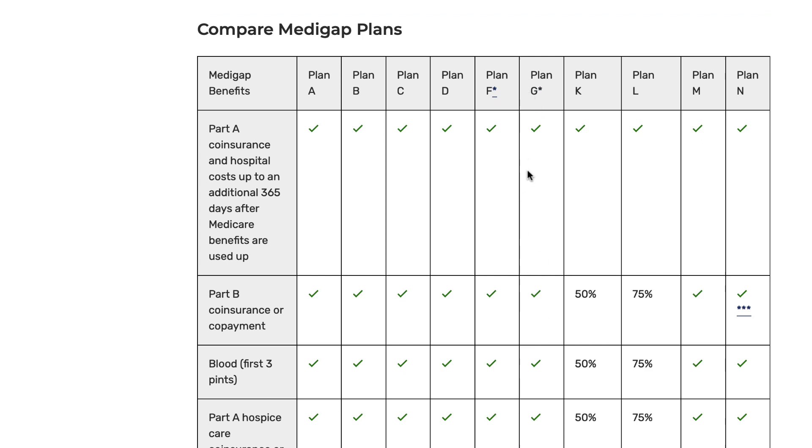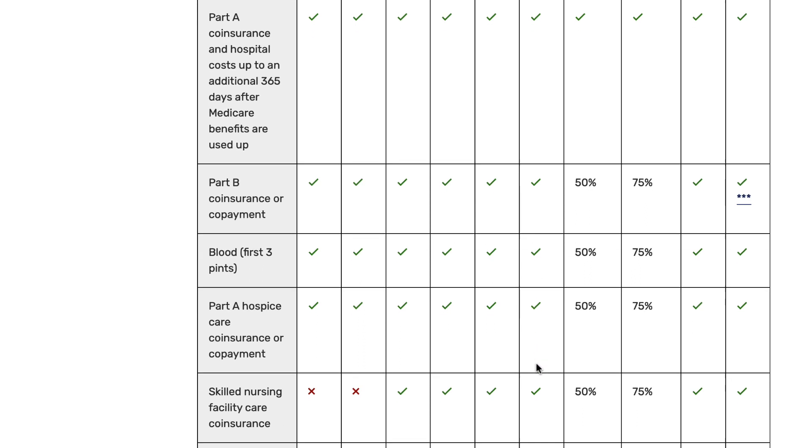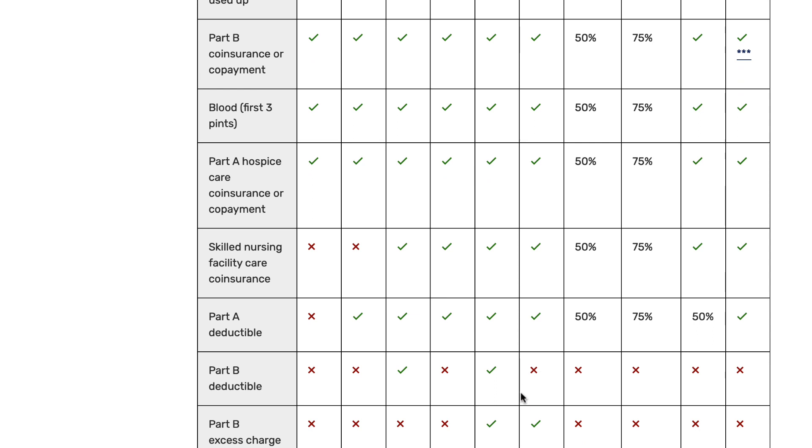If you scroll down in the Plan G column, you'll see which benefits are covered and which aren't. An asterisk denotes that the high-deductible version is available. Plan G covers your Part A coinsurance and hospital costs up to an additional 365 days after Medicare benefits are used up. Both the high-deductible and regular version cover Part B coinsurance or copays — after the deductible is met — blood (first three pints), Part A hospice care coinsurance or copays, skilled nursing facility care coinsurance, and your Part A deductible, not your Part B deductible.